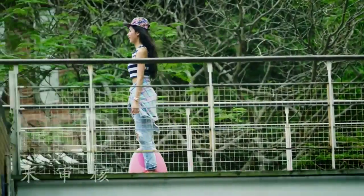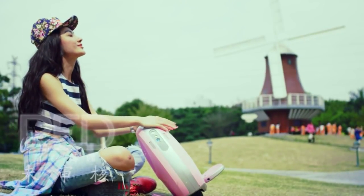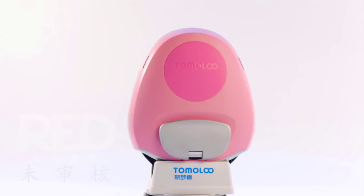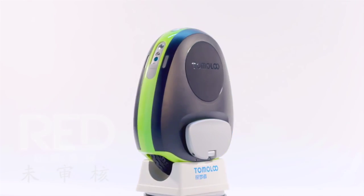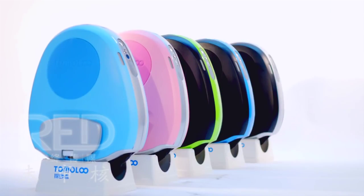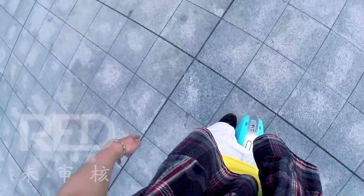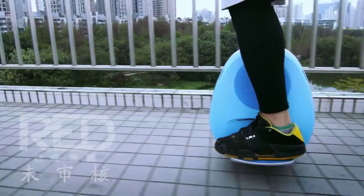With user-friendly design, it brings you the best riding experience. It looks like a newly born egg with beautiful colors — that's why we call it 'Eggs.' As a high-tech fashion sports product, the body design is undoubtedly one of the biggest highlights.